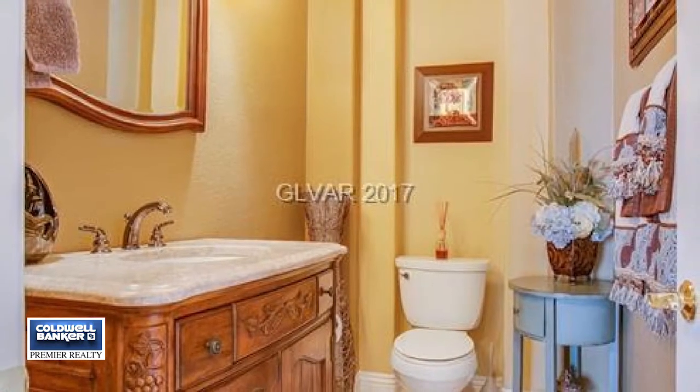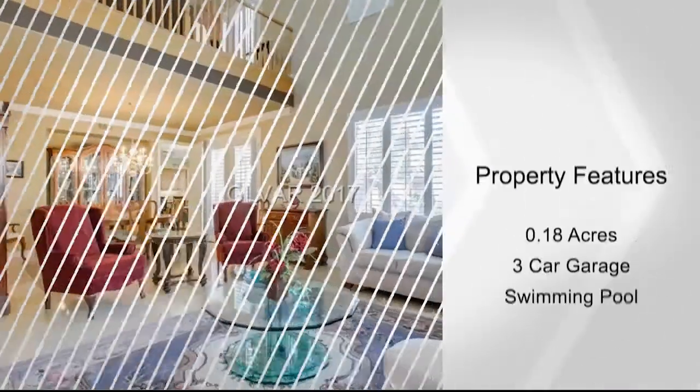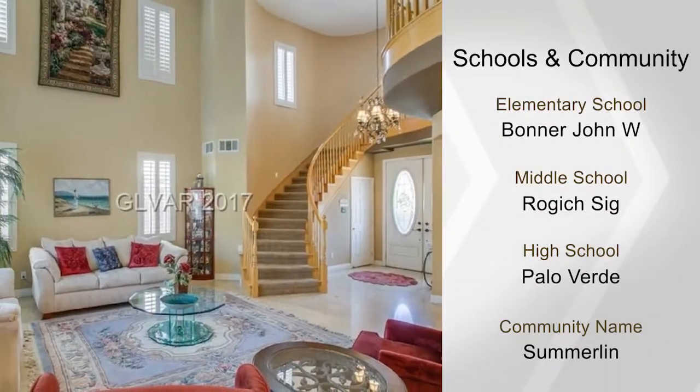The master suite has a custom closet, a spa tub, and a retreat loft. The master bedroom leads out to a large balcony that overlooks the sparkling pool and spa.